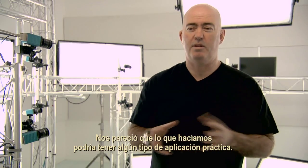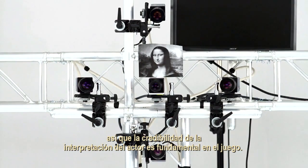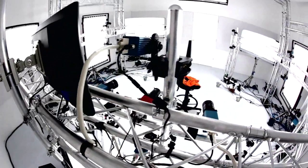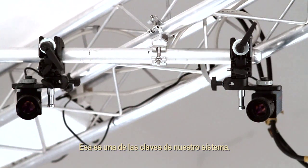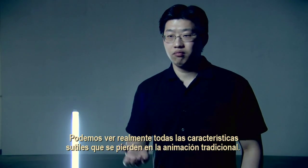We thought that there might be some application for what we were doing, and this story is a detective story, so the believability of the actor's performance is key to gameplay. That's one of the key strengths of our system. We can actually see all the subtle features that animation, traditional ones, just can't do.